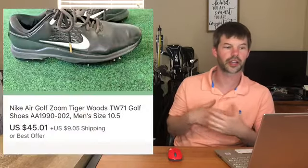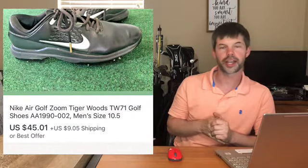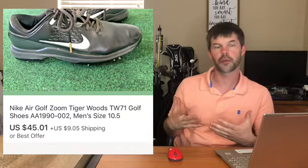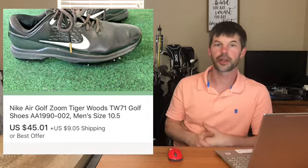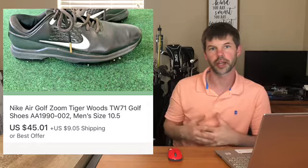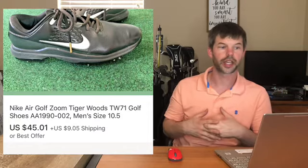Next I got a pair of golf shoes - these are Nike Air Golf Tiger Woods. I got them in a bulk buy about a month ago and finally listed them. Anytime you get Tiger Woods golf cleats they sell very well, especially right now since it is golf season. I got these pretty much for free and sold them for $45 plus shipping.